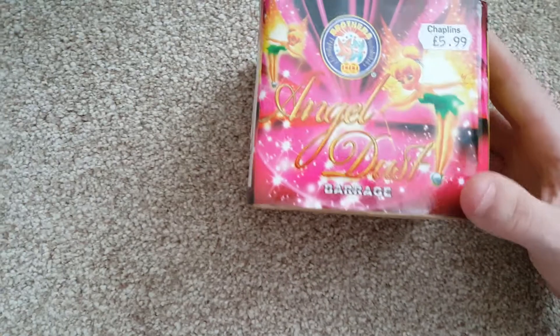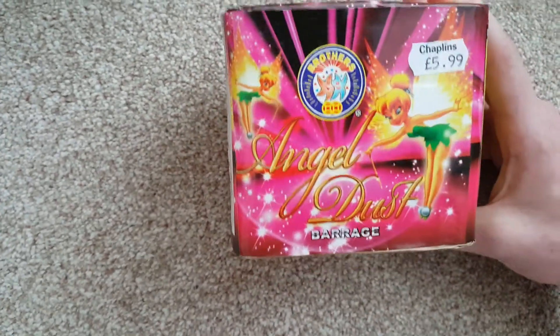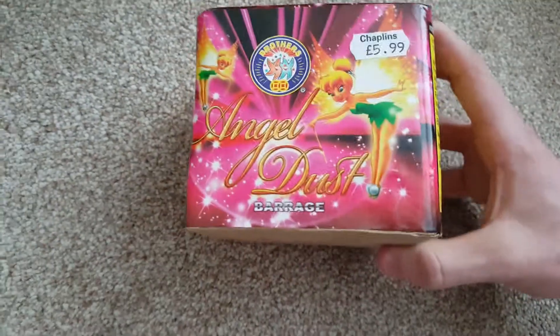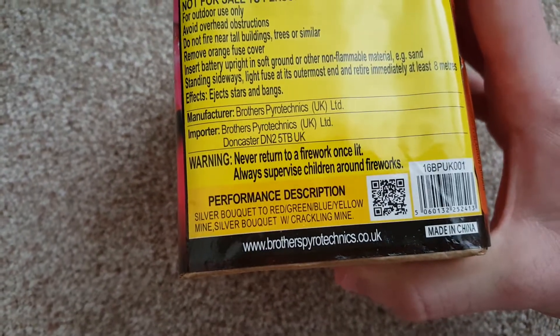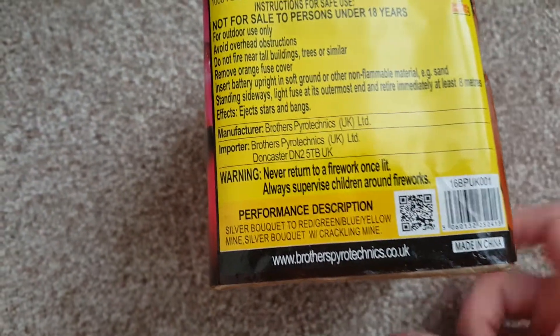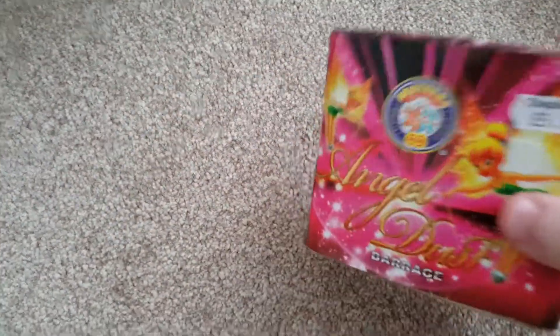Then we have Angel Dust — £5.99. This is a brilliant, brilliant cake; it's a mine cake, which are quite rare. I don't get them very often. 120 grams of powder in here. They call them bouquets, but it's just a mine effect really. That's a really good cake for the price. Looking forward very much to seeing that one either at Bonfire or New Year.